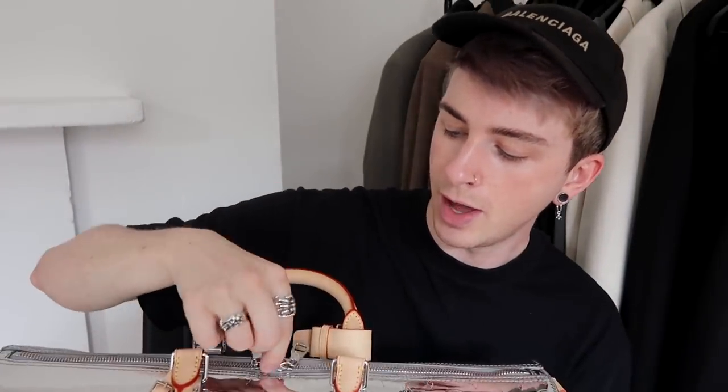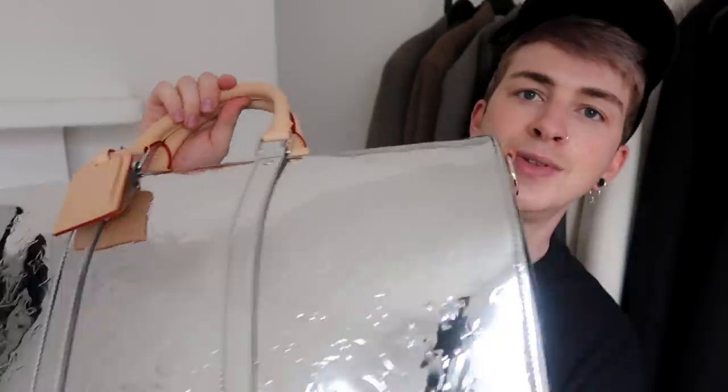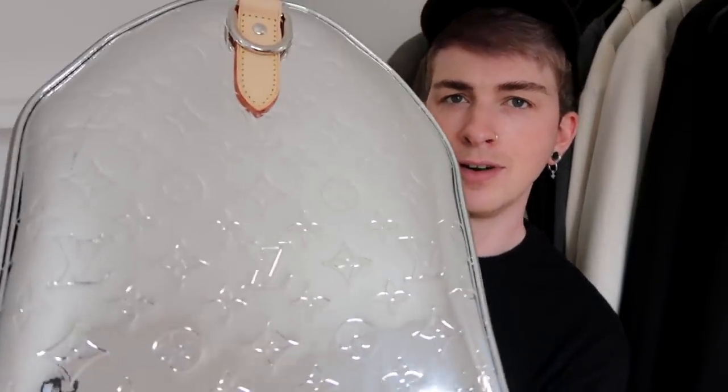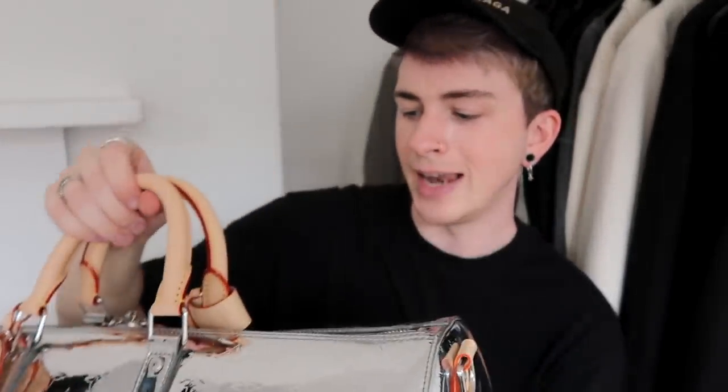If I'm going away for a weekend, I'll pop out the LV Mirror Keepall. It comes with a strap that attaches to the side, and it has its own unique padlock, as all LV pieces do. It's actually coated canvas rather than leather — I don't think they could achieve this mirror effect on actual leather. I think it's a real collector's piece, but I'm obviously going to use it too — I really like to get my money's worth out of everything I purchase.